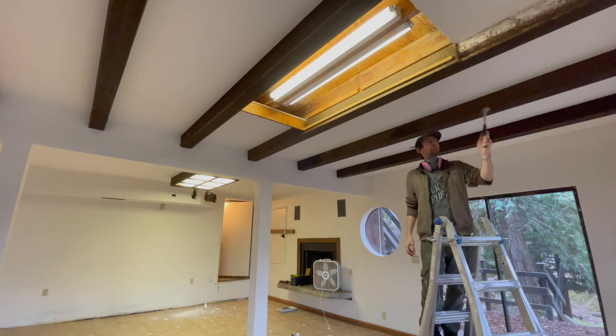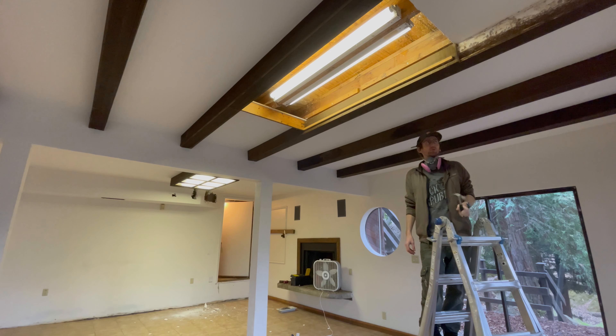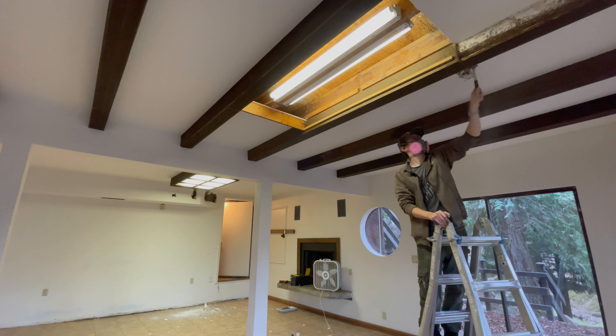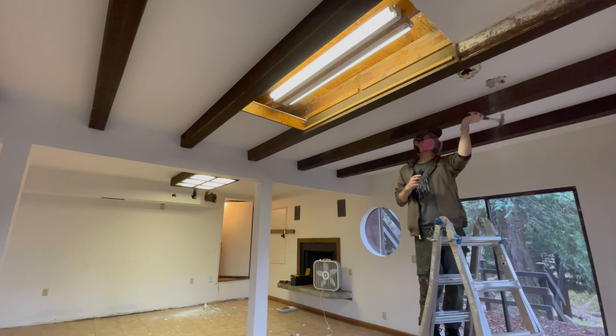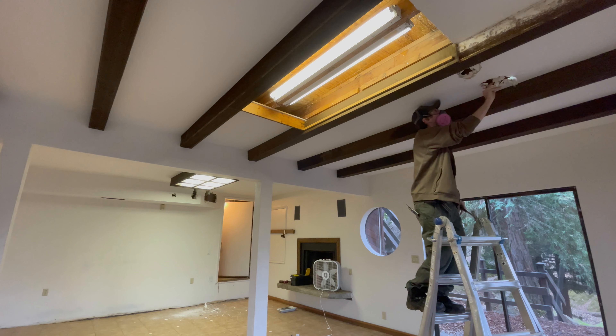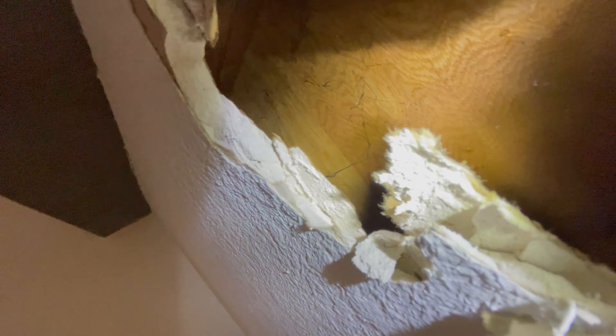The heating vent for the living room should be in this bay here. I'm just going to crack it open and see what it looks like. So it doesn't look so good — there is no duct work in these bays. They're just using the joist bays as the ducting. You can see the register is down there and there are no ducts.